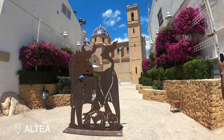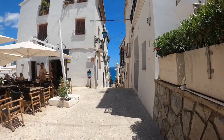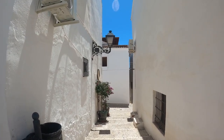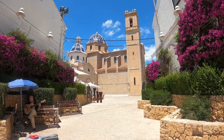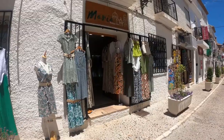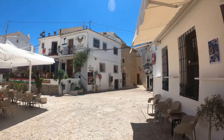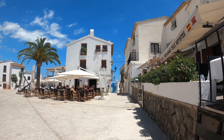Altea is a charming coastal town located between the cities of Benidorm and Calpe, known for its scenic beauty, artistic heritage and laid-back atmosphere. One of the notable features of Altea is its picturesque Old Town, known as the Casco Antiguo or Old Quarter. This area is characterized by narrow cobblestone streets, whitewashed houses adorned with colorful flowers, and quaint squares. The iconic blue-dome church, Nuestra Señora del Consuelo, stands as a prominent landmark offering stunning views of the town and the Mediterranean Sea. The town has a vibrant artistic scene with numerous galleries, art studios and craft shops, and art enthusiasts can explore the many exhibitions and cultural events that take place throughout the year. Altea is also known for its culinary delights, with a variety of restaurants serving traditional Mediterranean cuisine, seafood dishes and international fare.